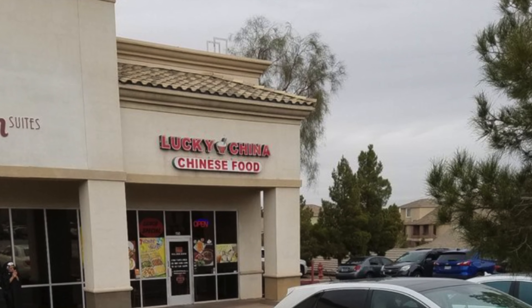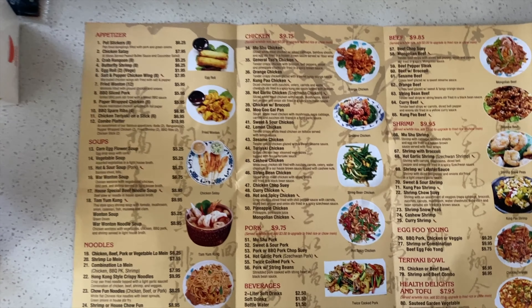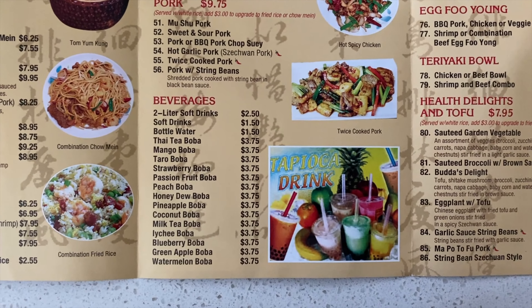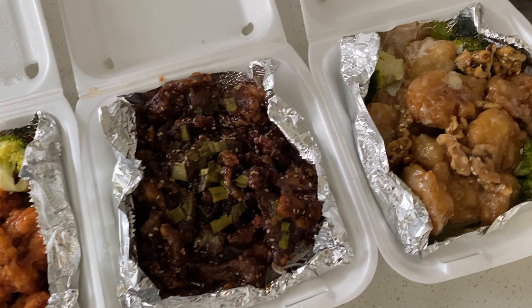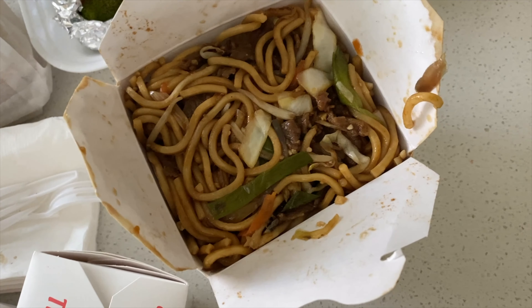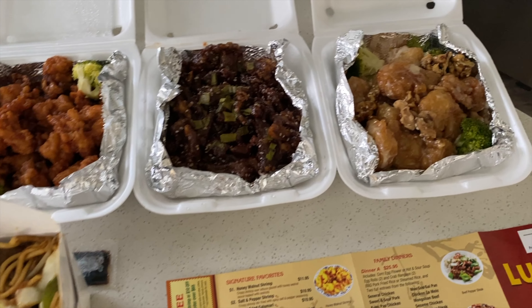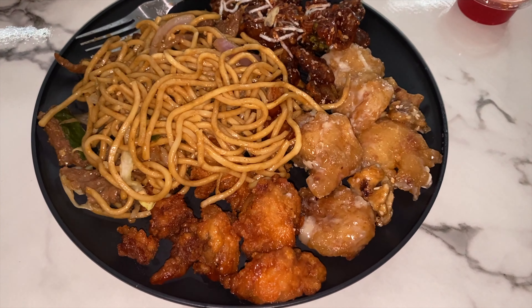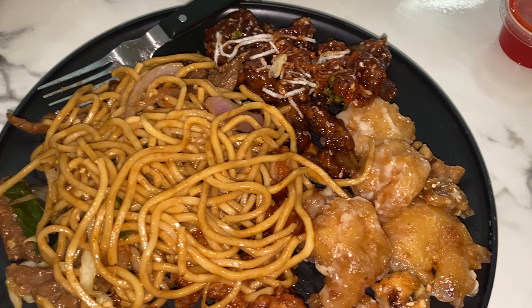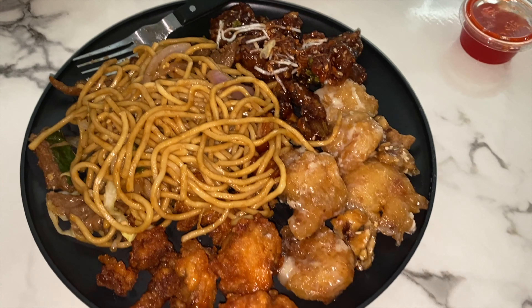Last but definitely not least is Lucky China. This is a Chinese food place in Henderson — their menu is so big, they offer a ton of different items, even boba. We have had our parents try this Chinese food and they have all loved it. We normally get orange chicken, sesame beef, and walnut shrimp, which is our favorite — I love how big the walnuts are. We also get beef lo mein and they always include white rice. If you love Chinese food, you have to try this place. Thank you so much for watching — don't forget to subscribe and like the video if you enjoyed it. I'll see you guys on my next video.